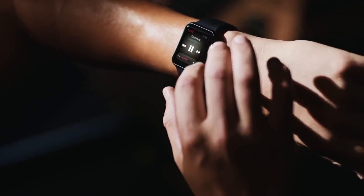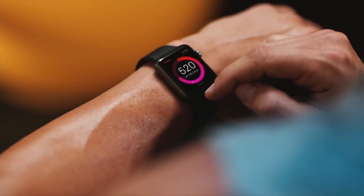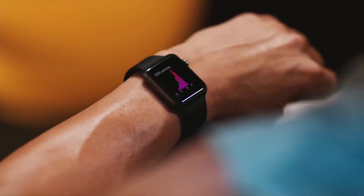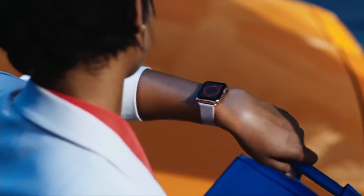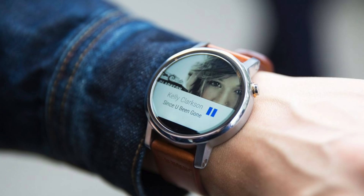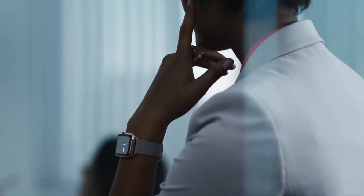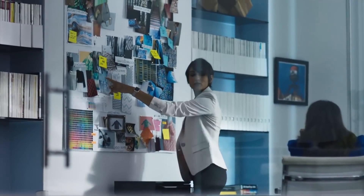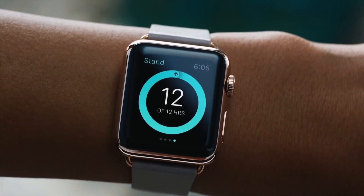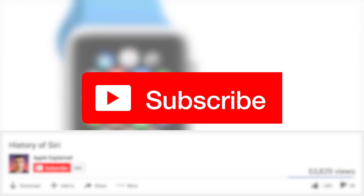Interestingly, the Apple Watch hasn't received a design refresh yet — it carries the same look today as it did three and a half years ago. Many are wondering whether it will keep its rectangular design or go in the direction of the Moto 360 with a circular form factor. The host personally enjoys the current design but would appreciate a thinner profile. Let us know in the comments what you'd like to see in a redesigned Apple Watch, and don't forget to subscribe to vote for the next video topic.